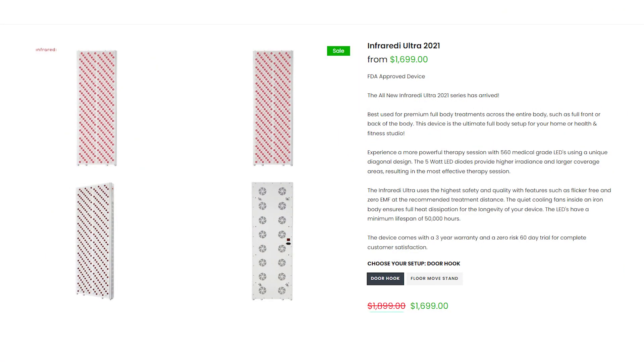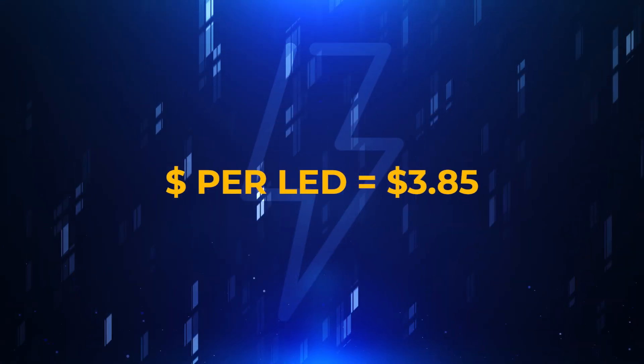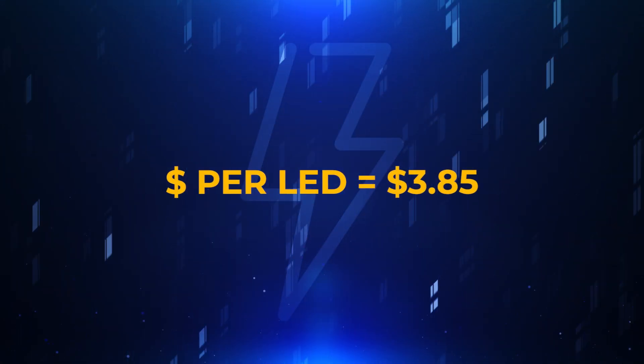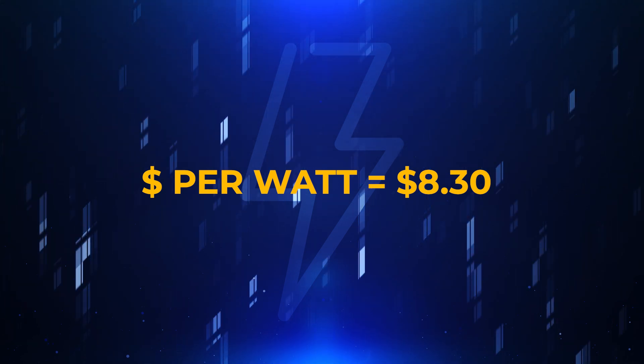They have a few panels in their product range. You can get the much larger Ultra, which has 560 LEDs, or go smaller with a mid and even handheld devices. From a dollar-per-LED point of view, the Max comes out to $3.85. If you go up to the Ultra, the dollar-per-LED is under $3 — sure, it's $1,700, but you're getting a lot of LEDs for that price.